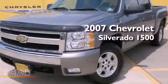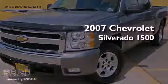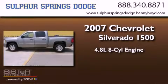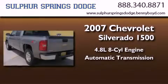This is a 2007 Chevrolet Silverado 1500. It features a 4.8-liter eight-cylinder engine, an automatic transmission, and four-wheel drive.